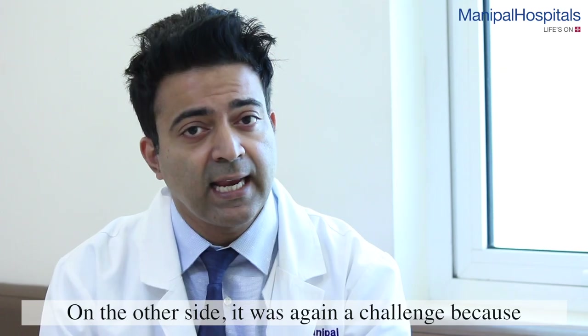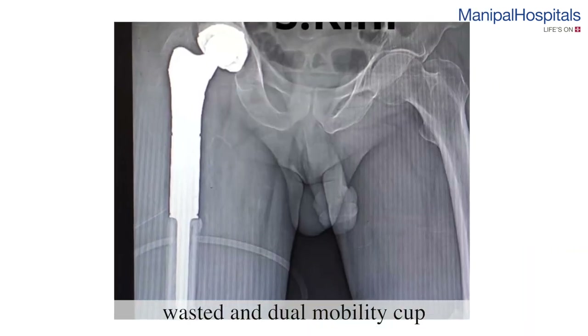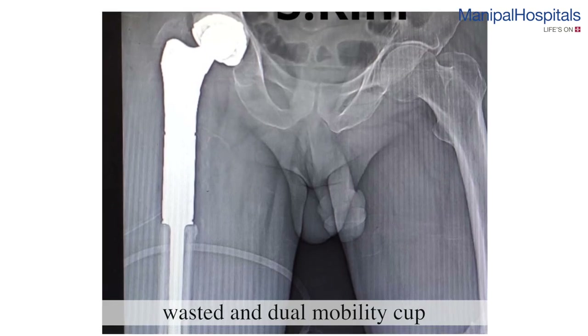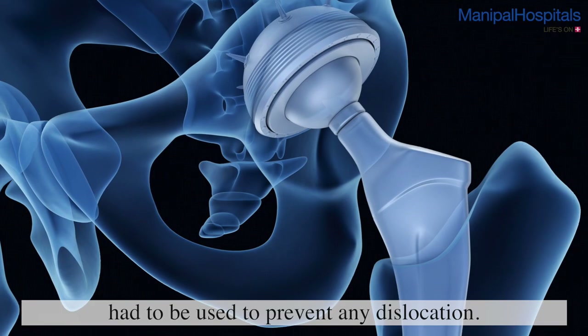On the socket side, it was again a challenge. Because he had not been walking, his muscles had totally wasted. We had to use a special type of cup called a dual mobility cup, which we used to prevent any dislocation episodes.